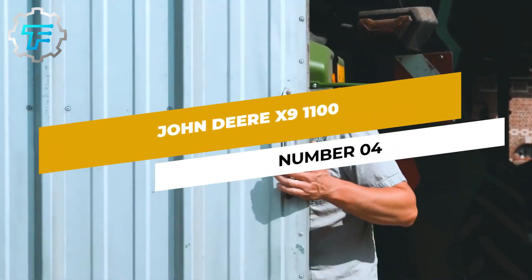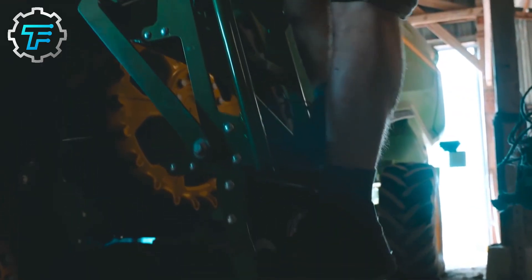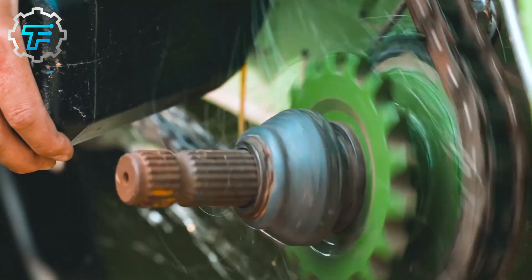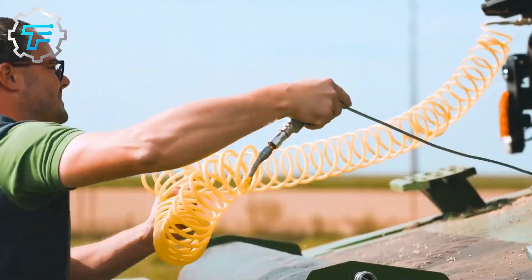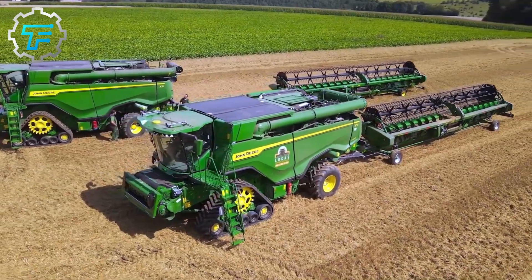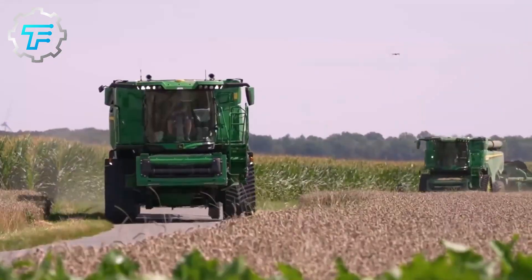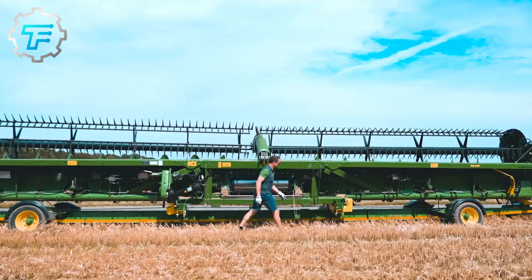Number 4: John Deere X9 1100. With the X9 combine harvester, John Deere has exceeded all previous performance limits. The manufacturer promises a threshing performance of 100 tons — an 18-ton trailer every 9 minutes. The grain hopper has a capacity of 16,200 liters. The combination achieves superlatives: the widest feederhouse, the highest yield, and the smartest technology. Compared to the John Deere S series, the X9 has two rotors. The 6-cylinder DPS engine delivers a maximum power of 700 horsepower. Equipped with tracks, the 32-ton X9 has a travel width of under 3.5 meters.